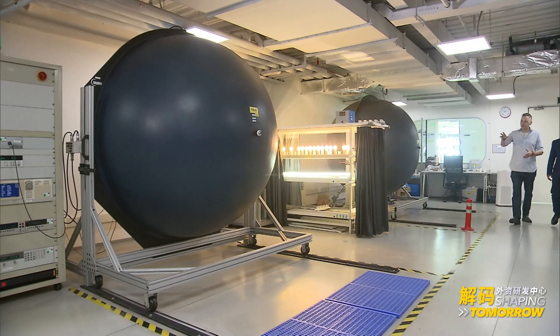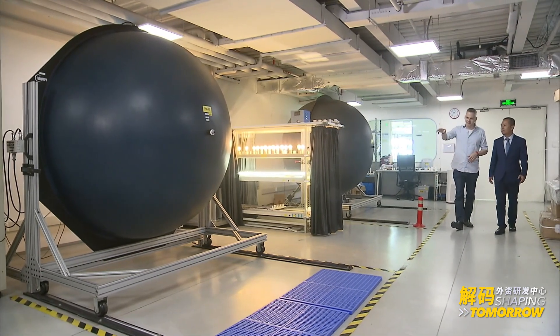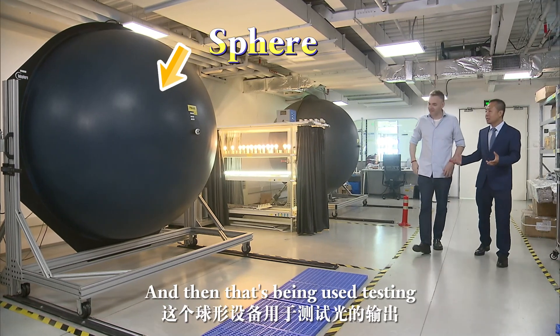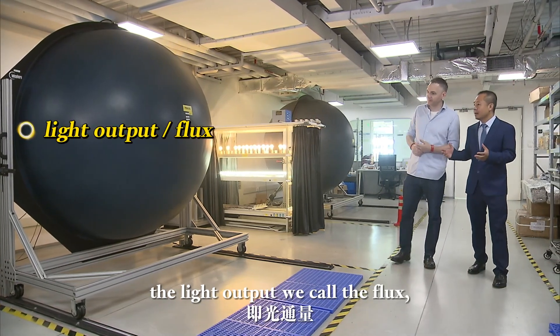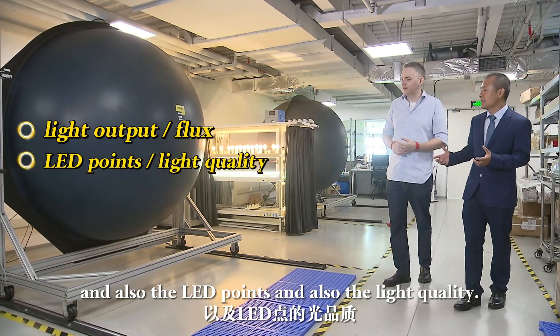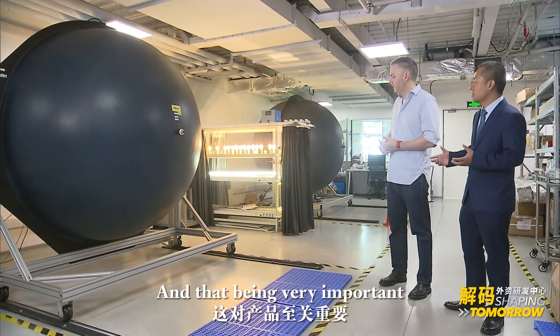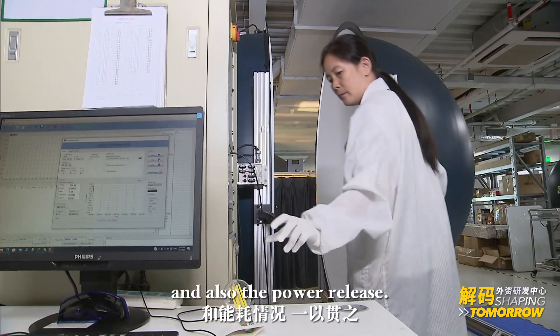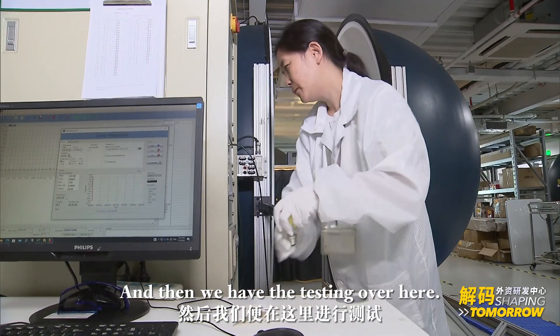Testing facilities. What are these giant balls here? This is the sphere, as we call it. It's used to test the light output — what we call the flux — and also the light point and light quality. That's very important in the product, from design to the middle checking point and also the product release. And then we have the testing over here.